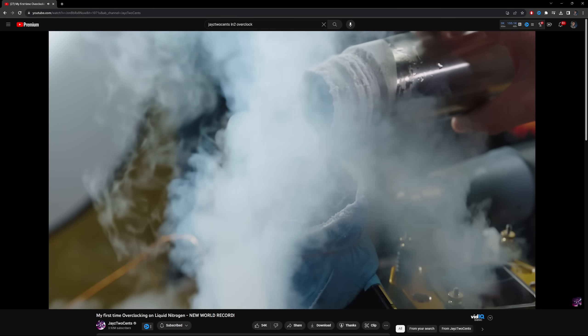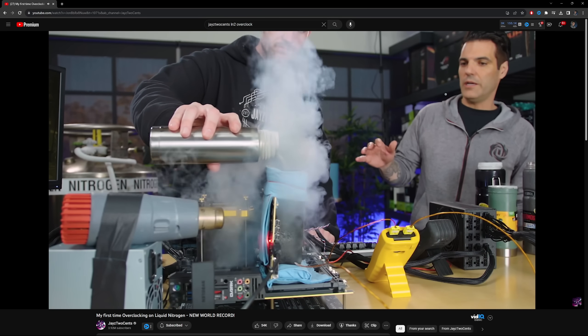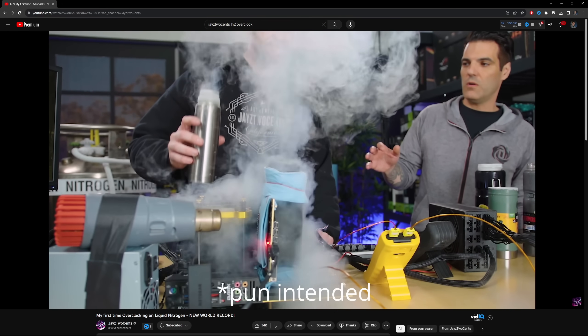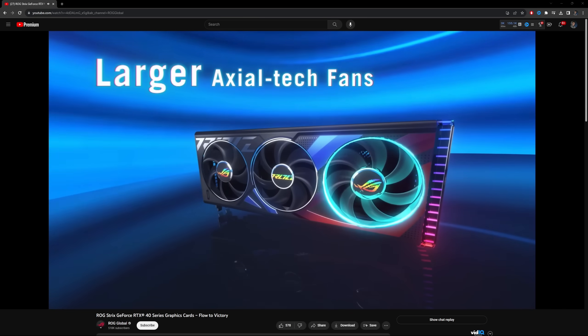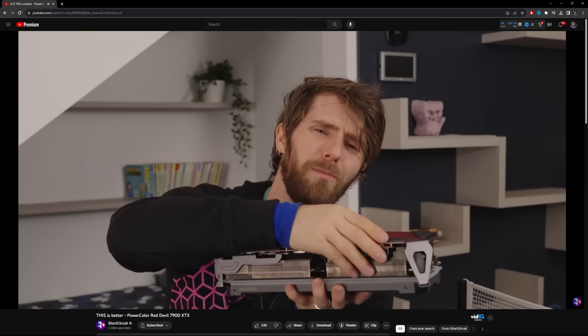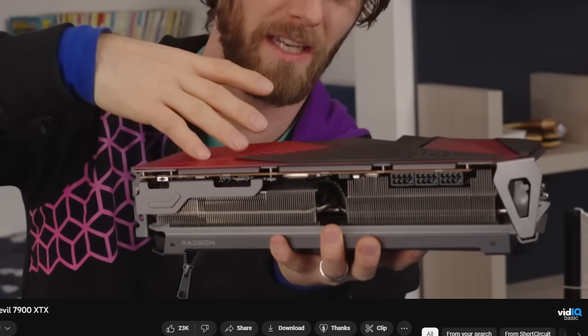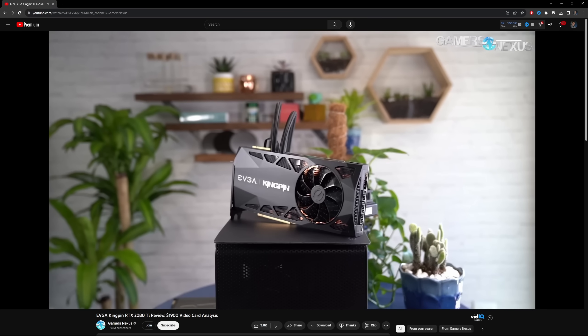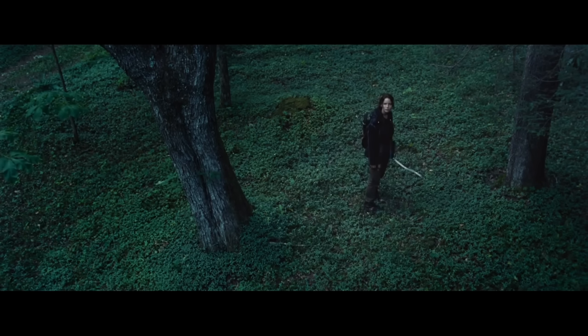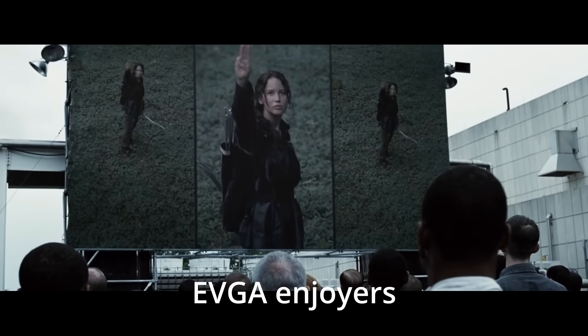It wasn't long ago when taking liquid nitrogen and pouring it all over your PC components was one of the coolest things to do in PC gaming. It was popular to seek out the highest end graphics cards, like an ROG Strix, a Power Color Red Devil, or even an EVGA Kingpin graphics card. Nowadays, it feels like overclocking kind of just disappeared and no one noticed.